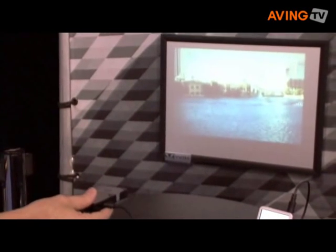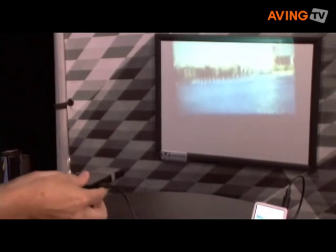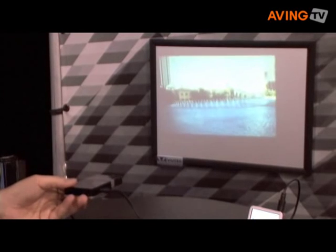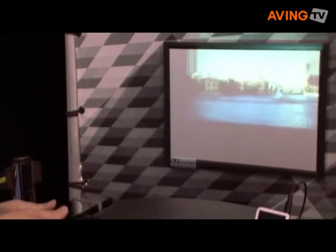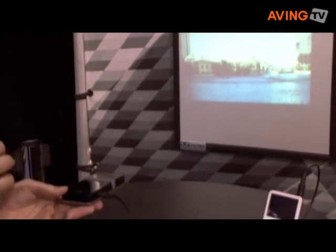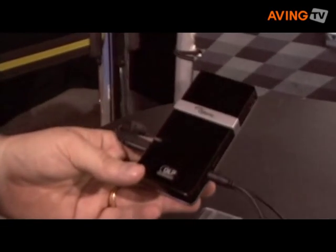This is actually hooked up to an iPod. And as you can see, it's portable and lightweight — it weighs about four ounces, so it's very, very portable. It's powered by a tiny little chip, DLP technology that has millions of tiny mirrors to create an amazing image on the screen.